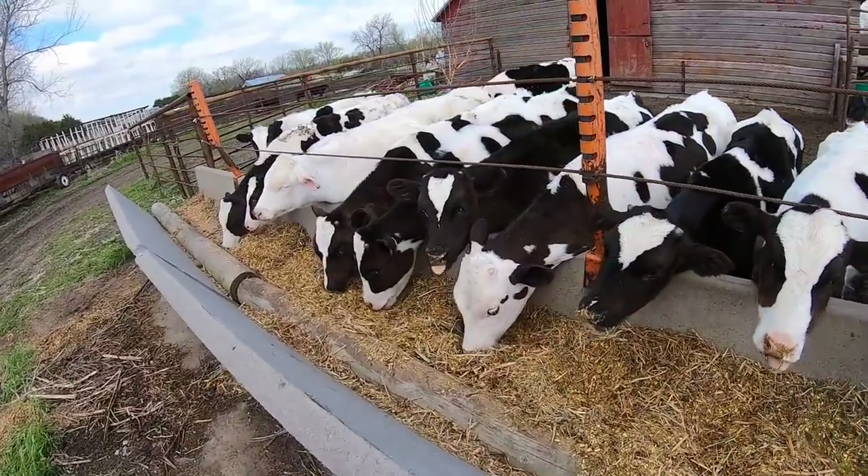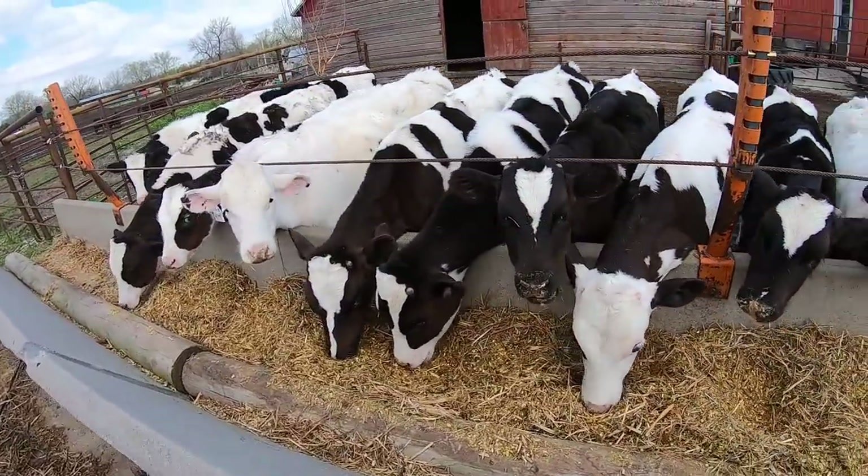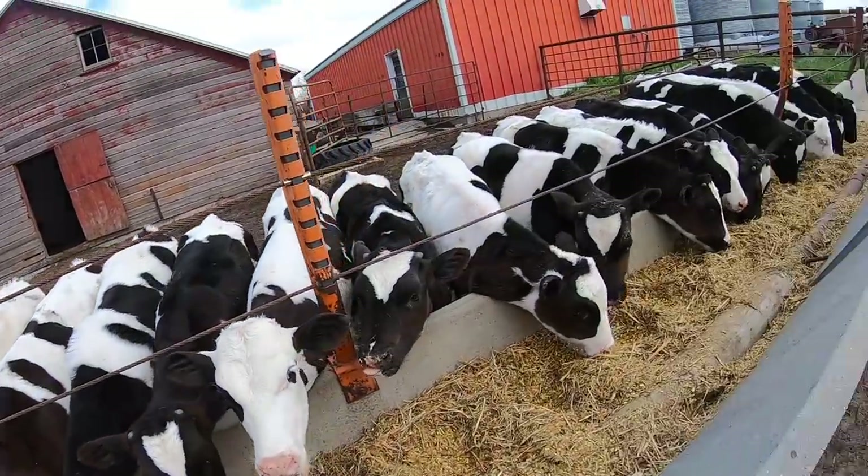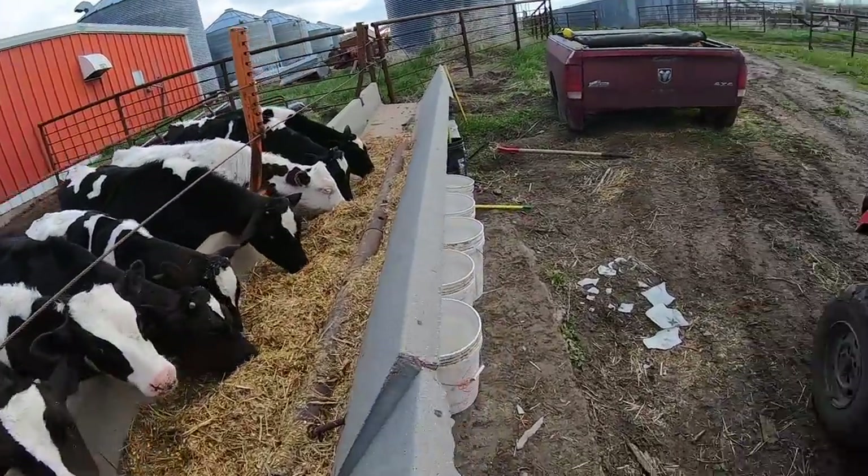Anyhow, I guess this is all for this video. I thought I'd just debut these critters in their new pen. Guys, we'll see you on the next one — comment, rate, and subscribe, and we'll catch up with you later.